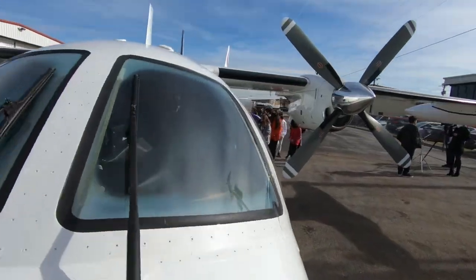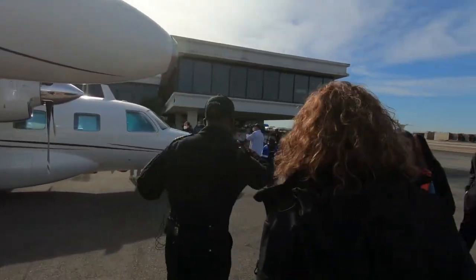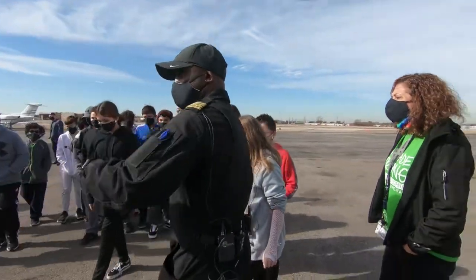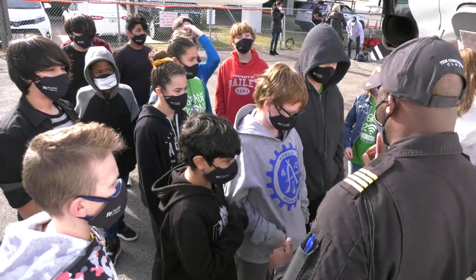This airplane will go up to 28,000 feet. The biggest challenge is weather. You're able to train and prepare for these things the same way you guys are in school — I have to do the same thing.